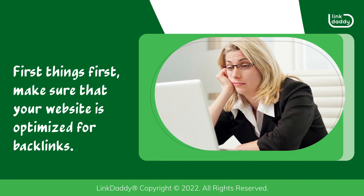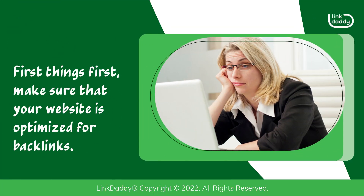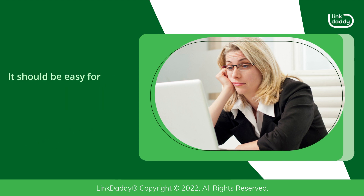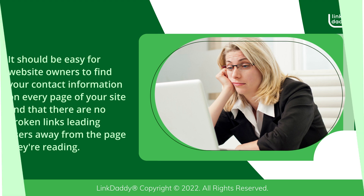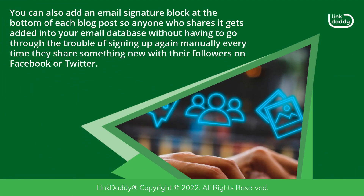First things first, make sure that your website is optimized for backlinks. It should be easy for website owners to find your contact information on every page of your site, and that there are no broken links leading users away from the page they're reading. You can also add an email signature block at the bottom of each blog post so anyone who shares it gets added into your email database without having to sign up again manually every time they share something new with their followers on Facebook or Twitter.